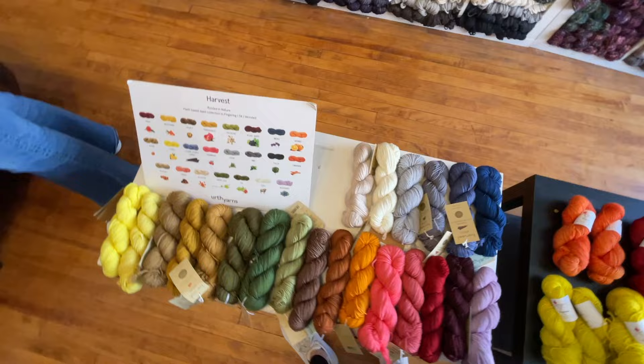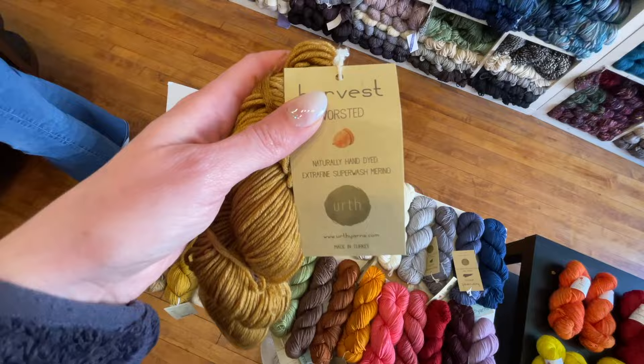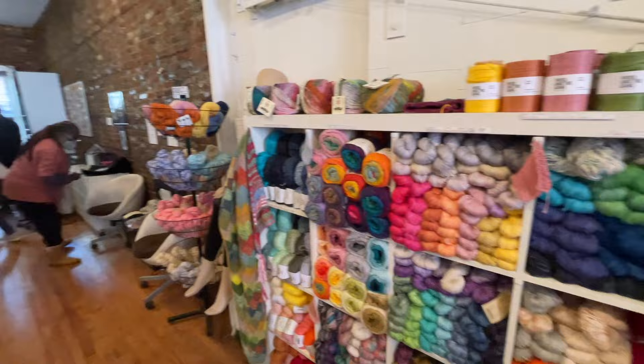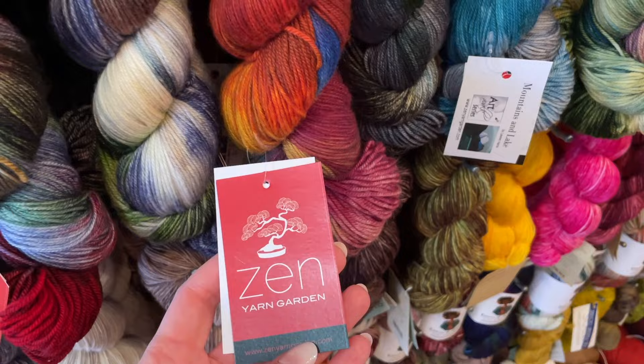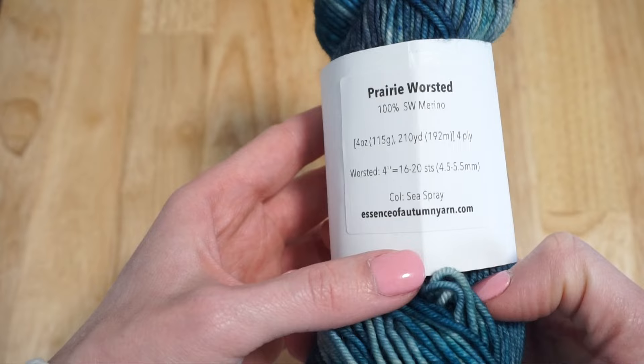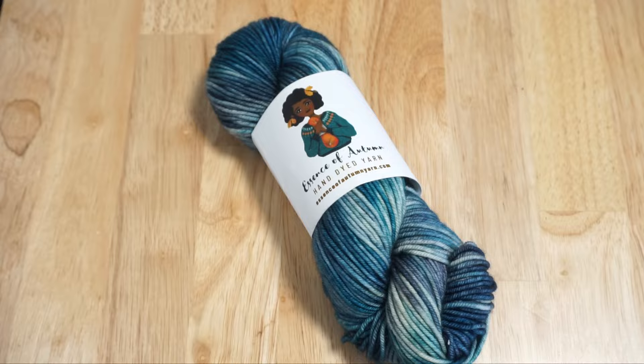One unique thing about this shop that I unfortunately wasn't able to get video footage of is that there is a patio out the back. The back of the shop was very crowded on the day I visited, but you can kind of see where it is in the next shot — those big windows and door towards the back. From Yarnphoria I purchased the Essence of Autumn Prairie Worsted Base in the colorway Sea Glass.